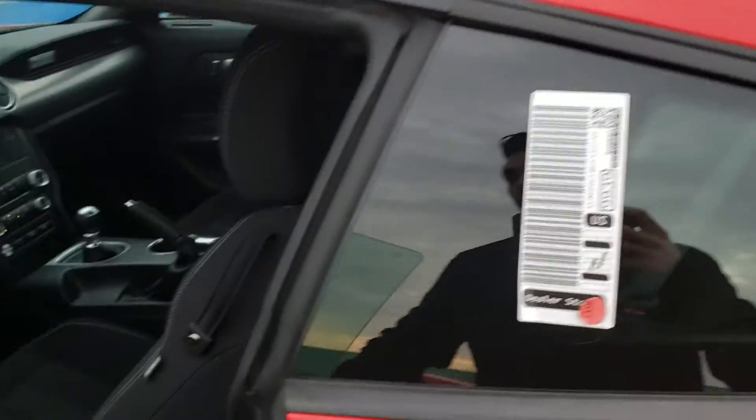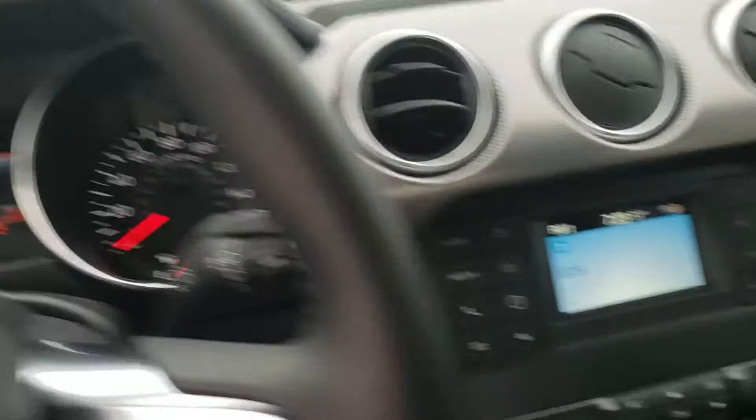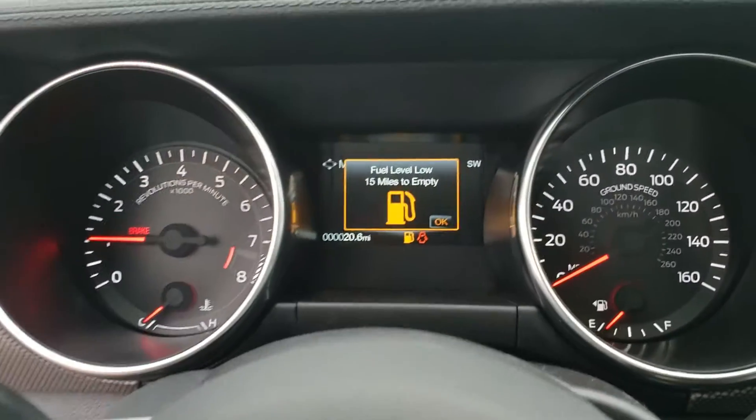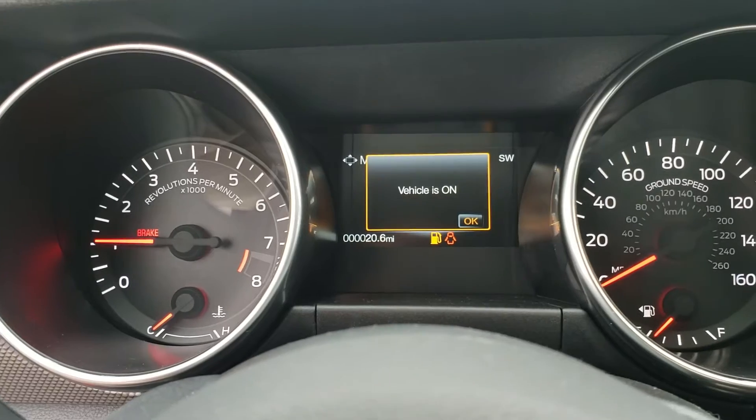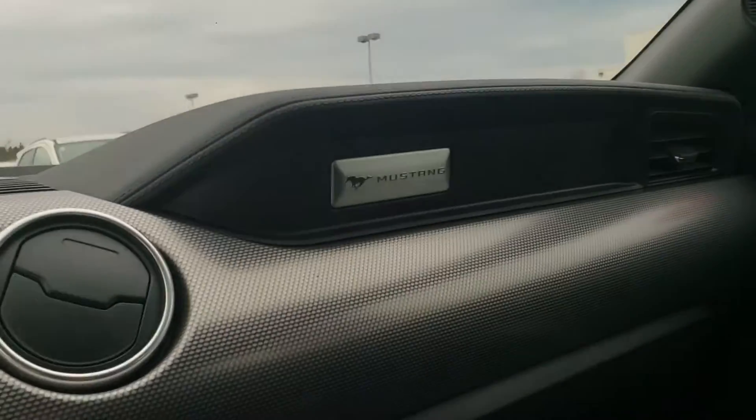Let's take a look inside. This vehicle has a 6-speed manual transmission. Of course, Bluetooth with reverse sensors and rear-view camera. This vehicle only has 20 miles on it right now — brand new from the factory. I want you to be able to check it out for yourself, with the Mustang embroidered in the back of the seats and the Mustang badging there on the dash.